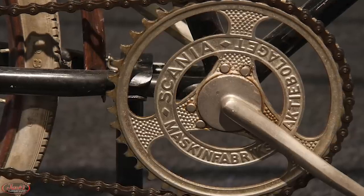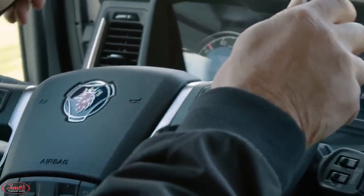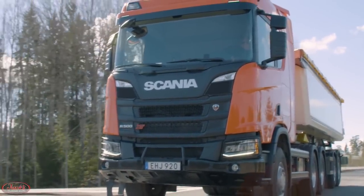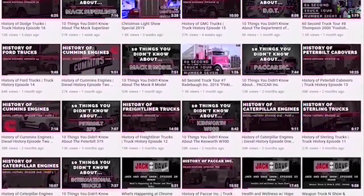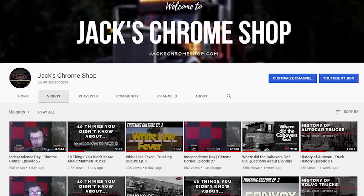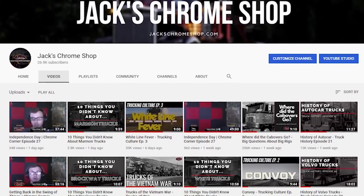From their humble beginnings building bicycles, to their soaring success seen worldwide as a major truck manufacturer, Scania semis are still sweeping the streets around the globe to this day. That brings you up to date with the history of Scania trucks. Before you leave, make sure you like the video, check out the other videos on our channel, and subscribe. We have finally reached our goal of 25k subscribers, so thank you all so much for your support for the show. Next stop, 50k.